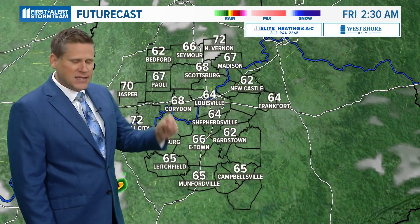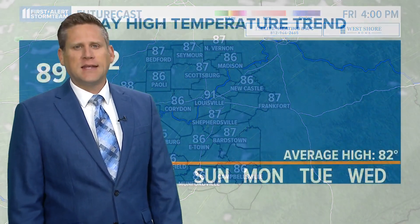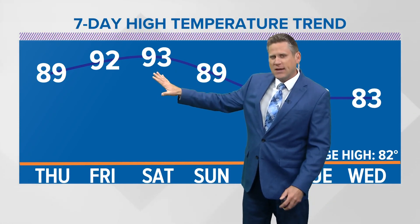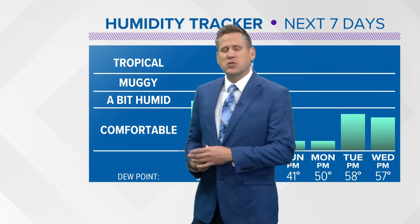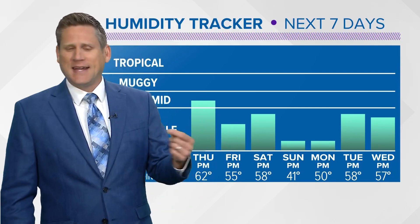High temperatures will be in the upper 80s to nearly 90 degrees in the city for Thursday afternoon. Into Friday, it looks like we'll be in the upper 80s and lower 90s — a brief hot stretch heading into our Crusade for Children weekend, with 92 on Friday and 93 on Saturday. The good thing is, yes, we have some high heat, but we have some low humidity on the way, and then temperatures back down as we go into next week. Our humidity tracker shows a bit humid again for tomorrow, then drier air slides in — not comfortable heat, but about as comfortable as it can get with those 90s on the way.